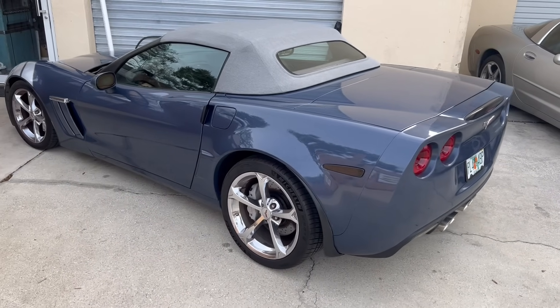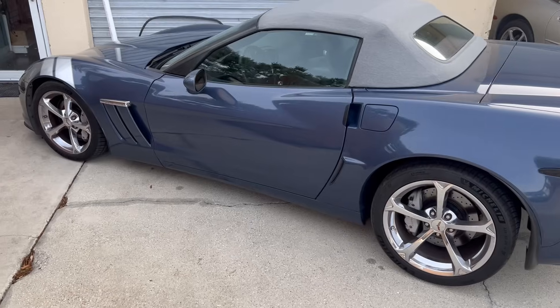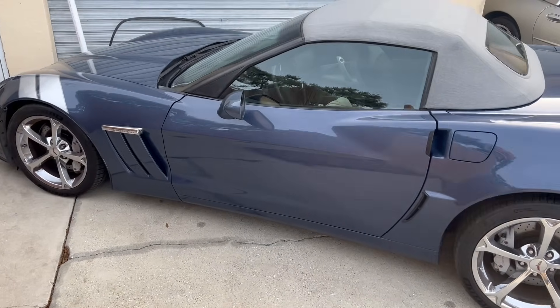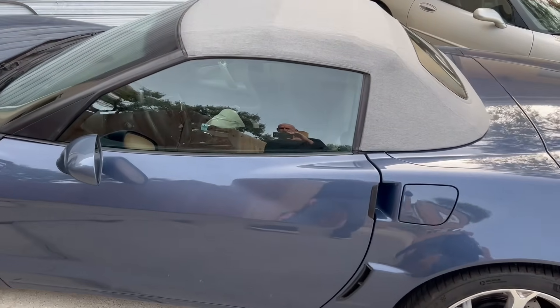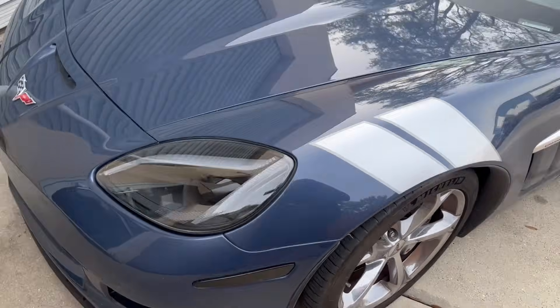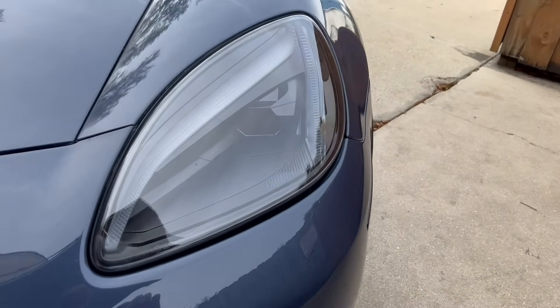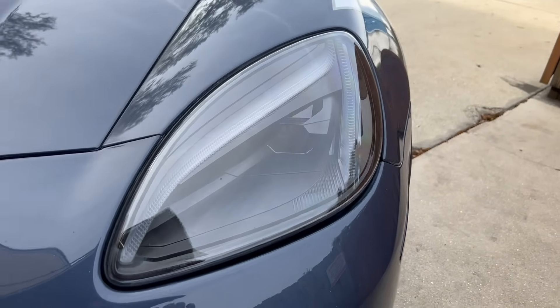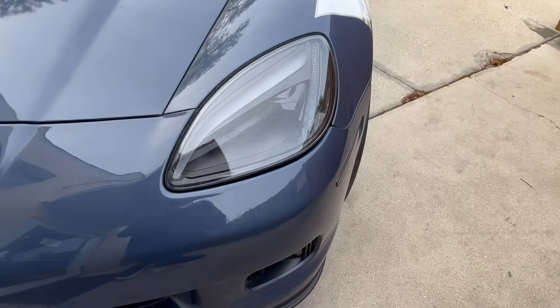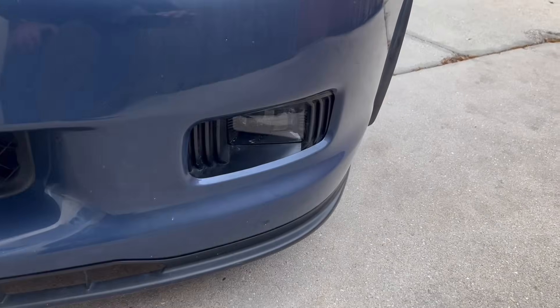This one is the 2012 6-speed manual Grand Sport that we finally finished putting together for Steve. This car, we've done some cool things to it. We did the GTR headlights, which are like the C8 style. They have a really cool welcome feature when you start them up — it kind of goes back and forth.